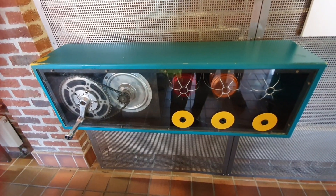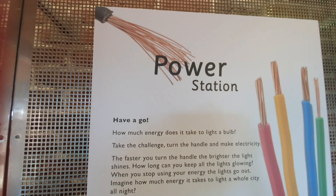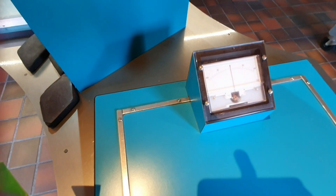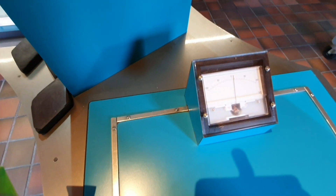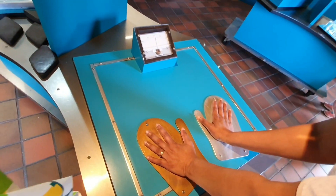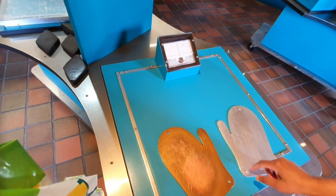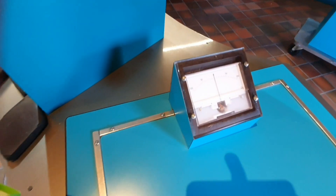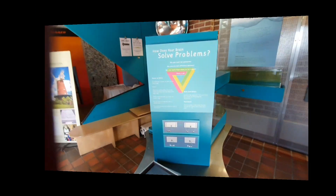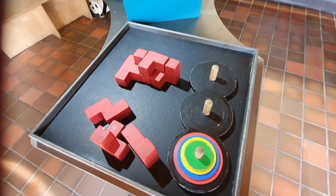This is a small part of the windmill — a small energy power station showing how we harness wind energy. There is an experiment showing the voltage in our body, converting heat energy into electrical energy. This is a very interesting thing.